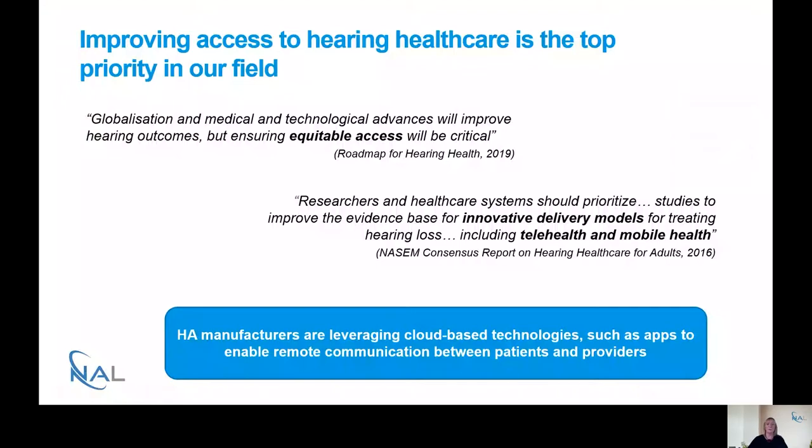In Australia, the Australian Department of Health published the Roadmap for Hearing Health in 2019, highlighting that technological advances will improve hearing outcomes, but that these advances must be accessible and equitable for all. An older but still influential report is the NASM Consensus Report on Hearing Healthcare for Adults, published in 2016, which highlighted the need to prioritise research providing an evidence base for innovative delivery models, including telehealth, connected health, and mobile health.